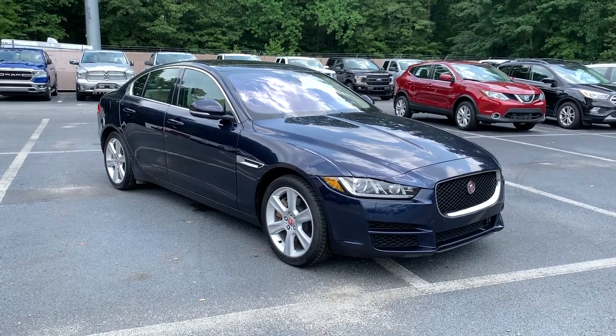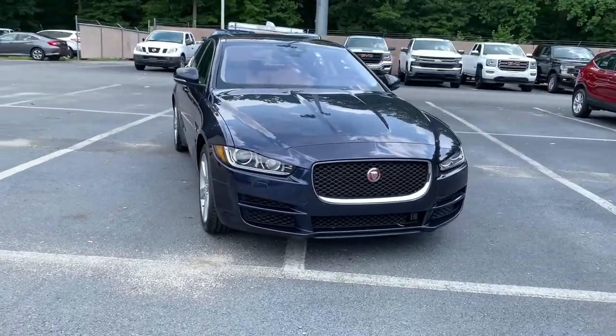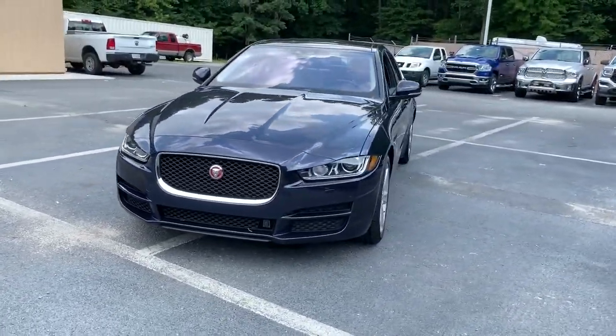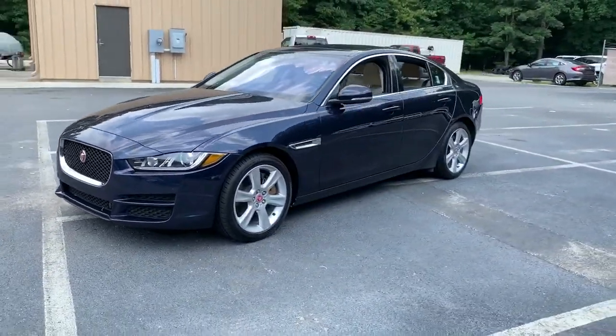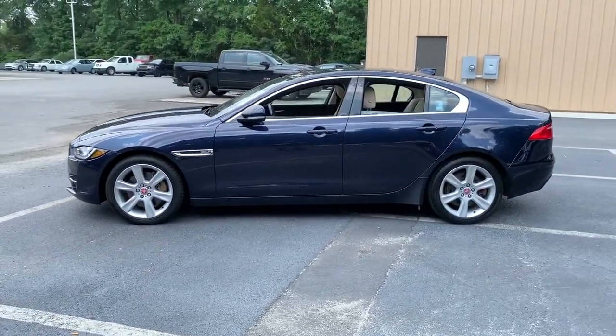Enjoy the view of this 2018 Jaguar XE. This vehicle is an outstanding buy with fewer than 45,000 miles on the odometer. Here's a powerful, luxurious XE that's brimming with sensuous style.